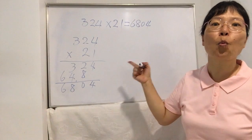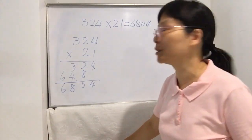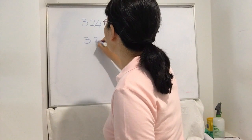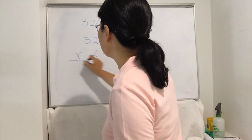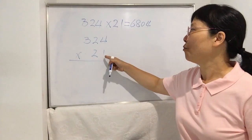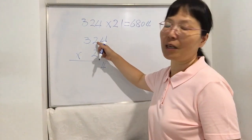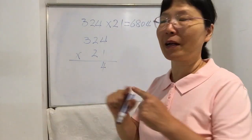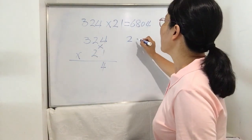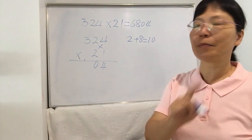Now I will share with you how to work it out so fast. Let's see: 324 times 21. Step 1 is the same: unit digit times unit digit — 1 times 4 is 4. Step 2: unit digit and ten-digit of one number cross-multiply with unit digit and ten-digit of the other, then add the results together. 2 times 1 is 2, and 2 times 4 is 8, plus together is 10. So you write down 0 and carry 1. Step 3 is the most important.